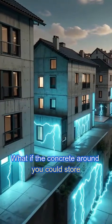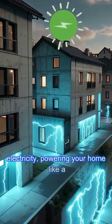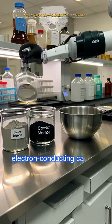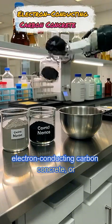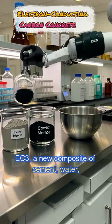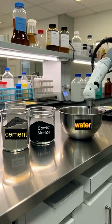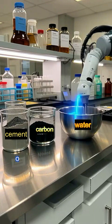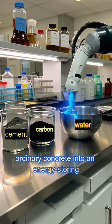What if the concrete around you could store electricity, powering your home like a living battery? MIT scientists developed Electron Conducting Carbon Concrete, or EC3, a new composite of cement, water, ultrafine carbon black, and electrolyte solution that turns ordinary concrete into an energy-storing material.